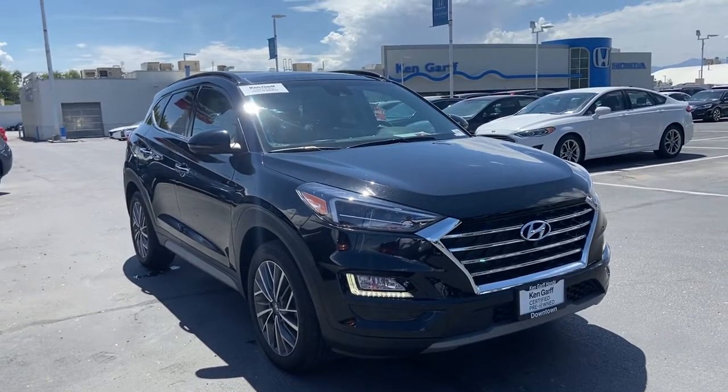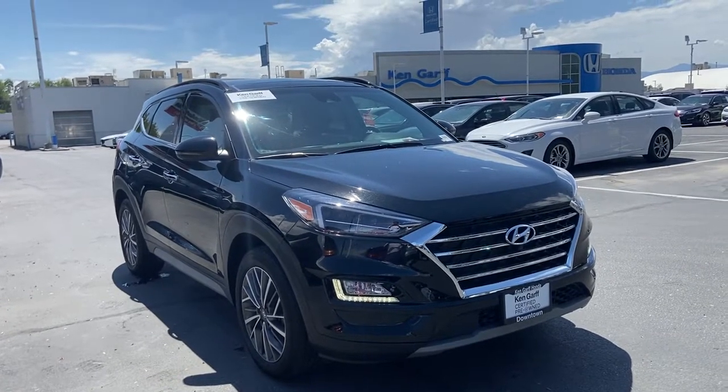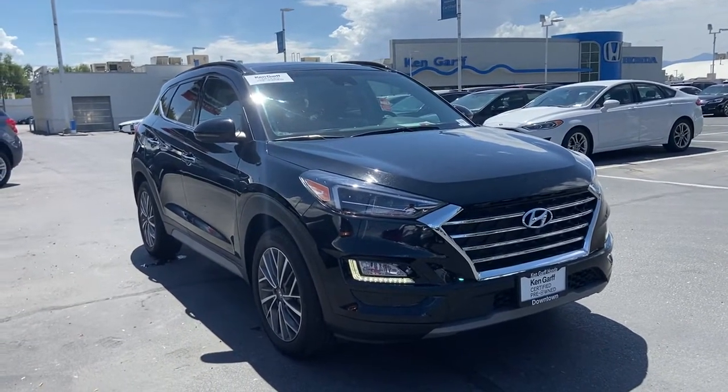Hey guys, welcome to Canon Garf Haunted Downtown. My name is David and we're looking at a 2019 Hyundai Tucson Ultimate. I'm going to start with a little walk around of the vehicle.